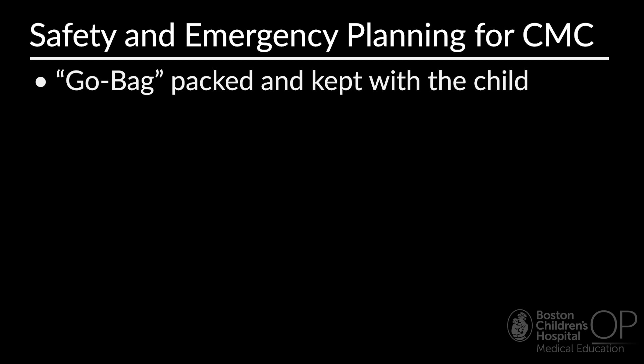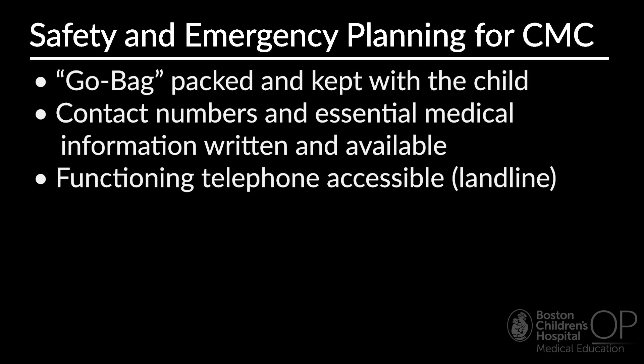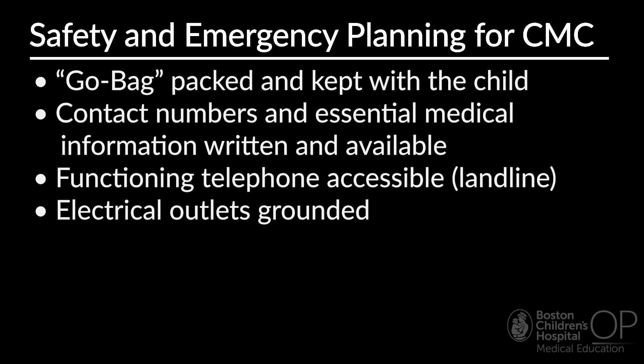The go-bag may include a bag valve mask or suctioning as needed for the child. Contact numbers and essential medical information should be posted near the care area as well as the home address with directions. A landline is recommended over a cell phone, as a landline will automatically reach a local dispatch with 911 calls and link to the home address. There must be appropriate power supply and grounding with three-pronged plugs, which is essential with appropriate extension cords in use. Consider fire safety measures, particularly if oxygen tanks are in the home. Tanks must be stored in stands and away from a heat source, flames, or outlets. Fire alarms and carbon monoxide alarms must be functional, and the family should have appropriate fire extinguishers and a fire escape plan.